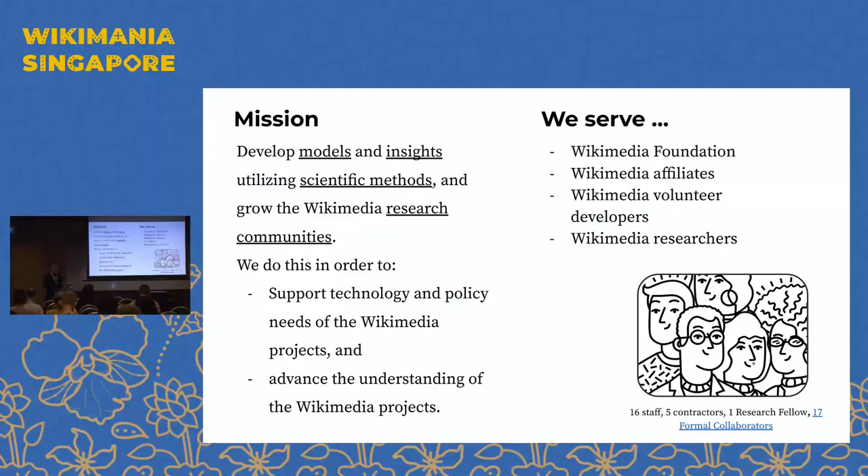We serve four primary audiences. Of course we serve the Wikimedia Foundation. We also serve affiliates — we're putting more and more focus on this; we've traditionally worked with Wikimedia Deutschland through Wikidata, and now we're having conversations with other affiliates. We're interested in working with organized groups because we can have more impact together. We also serve Wikimedia volunteer developers by bringing research expertise to them for tool building. And we serve the Wikimedia research community — listening to their needs, publishing datasets, and helping researchers from outside become part of this community.